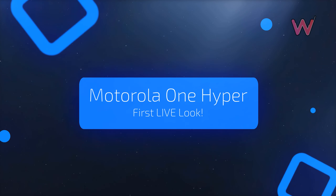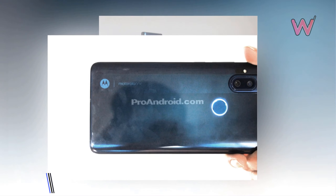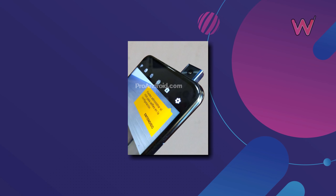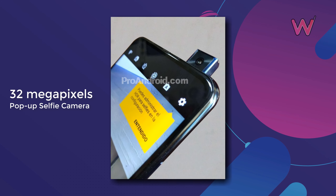First live look of the Motorola One Hyper. A lot of details have surfaced about Motorola's first phone with a pop-up camera. It will be called Moto One Hyper and it seems that it will launch with Android 10. The phone's unique feature among Moto phones is the motorized pop-up camera mechanism.